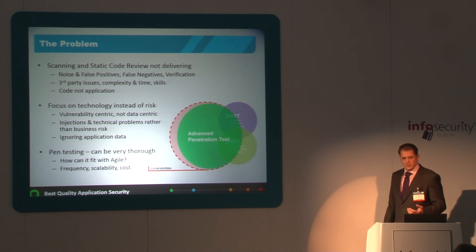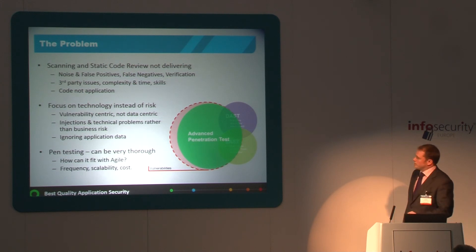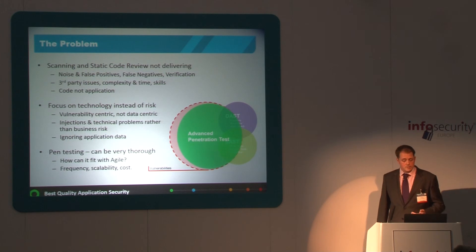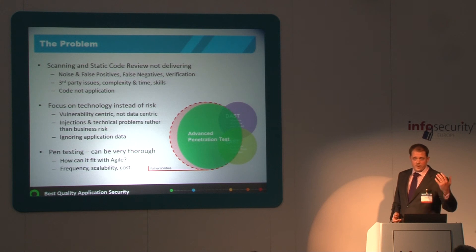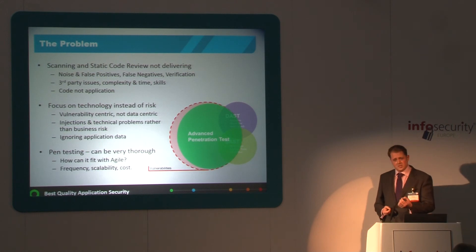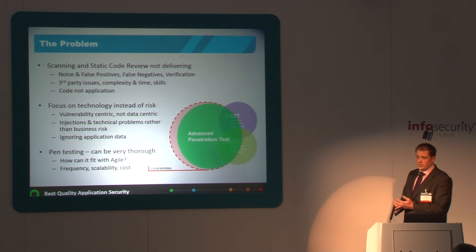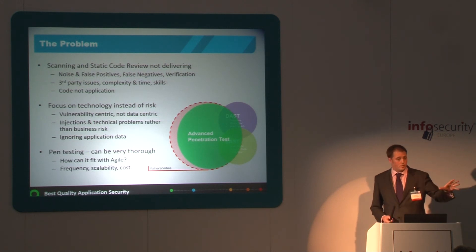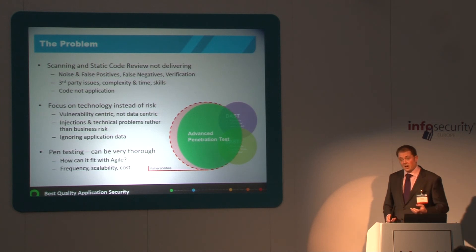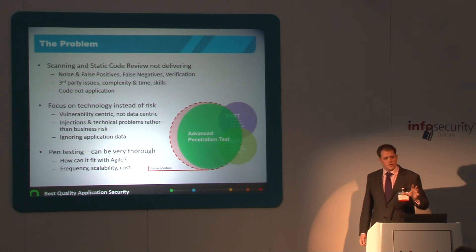So why isn't everybody developing secure applications? Apparently they're not, because we see attacks and exploits in the press. The issue is scanning and static code review don't deliver — there's a lot of noise, a lot of false positives, a lot of false negatives. You need a verification process for every report, and correlating the results is very time-consuming and skills-hungry. There aren't many people with the ability to both understand what the application is doing and understand the exploit to find where the problem is in the code. You may have third-party issues where you don't have the code, so static analysis can't work. And the results are very code-centric, not application-centric.